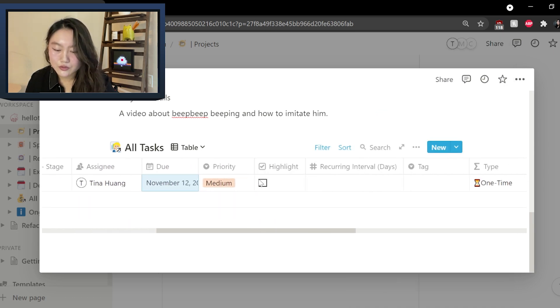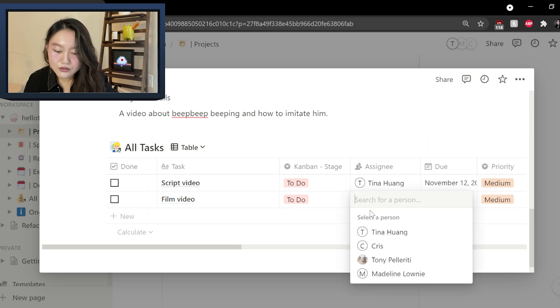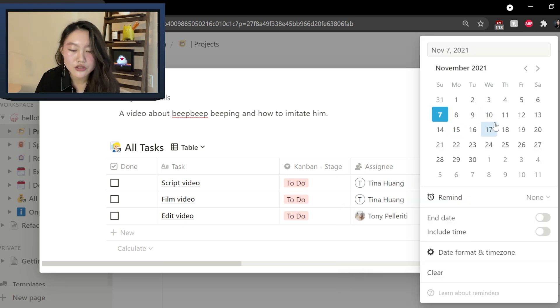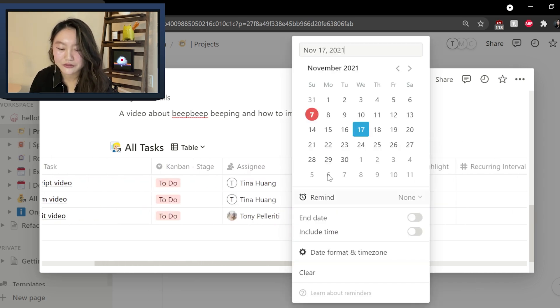We can set the priority — generally we do want this as highlight since it's a video we're currently working on. And then there are a lot of different tasks as well. A next task could be after I script a video, I have to film the video, also assigned to me with a due date of November 14th. And then another step is to edit the video, and I would assign this to Tony. If the publication date is to be on the 19th, then we probably want to put editing due on the 17th. Tony would get an alert about this, and if he thinks it's unreasonable he can change it to the 20th. This is how we can know what each person is doing and when they're supposed to get it done.